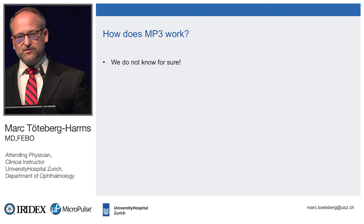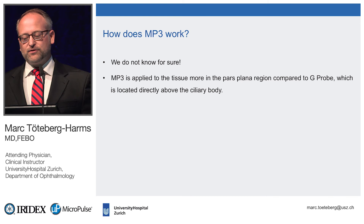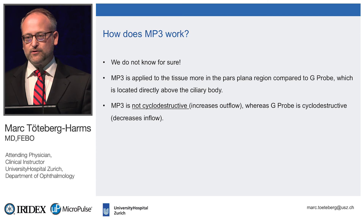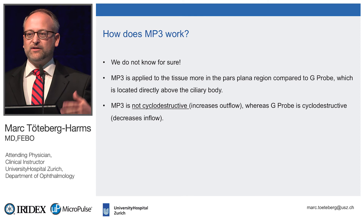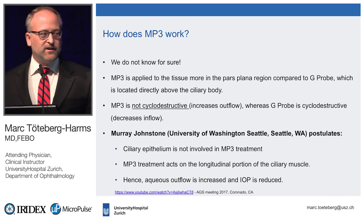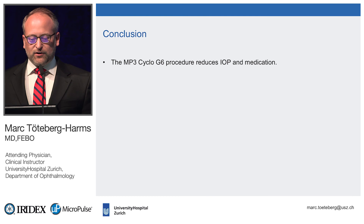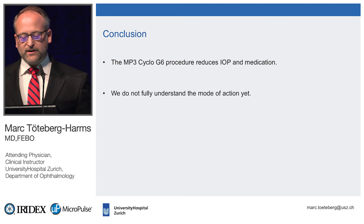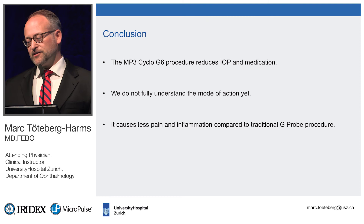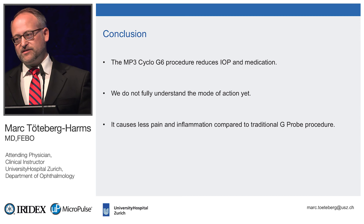How does MP3 work? We don't fully know yet. MP3 is applied more to the pars plana region compared to the G-probe. It is definitely not cyclodestructive — it probably increases outflow, while the G-probe is cyclodestructive and decreases inflow. So even though it's still called cyclophotocoagulation, these are two different procedures. Look it up on YouTube — Murray Johnston's video showing how MP3 works on the primary tissue is really impressive. I always give patients a couple of Advil-type painkillers to take home, and when I see G-probe patients the next day, they've always needed them at night. MP3 patients usually don't need any medication — no pain, and the eye is quite white at the slit lamp.